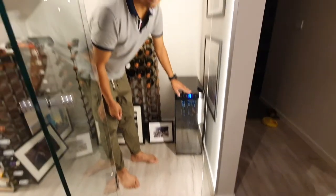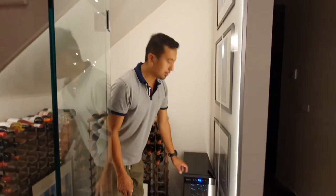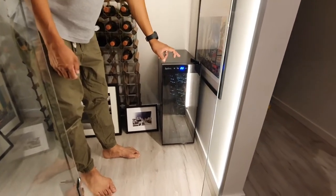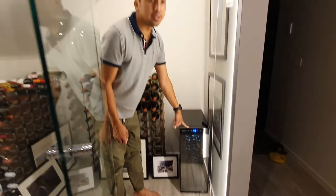Where did you get it from? From Target — we got it at a really good price. This was $200 but we got it for $250. And it's also temperature controlled.